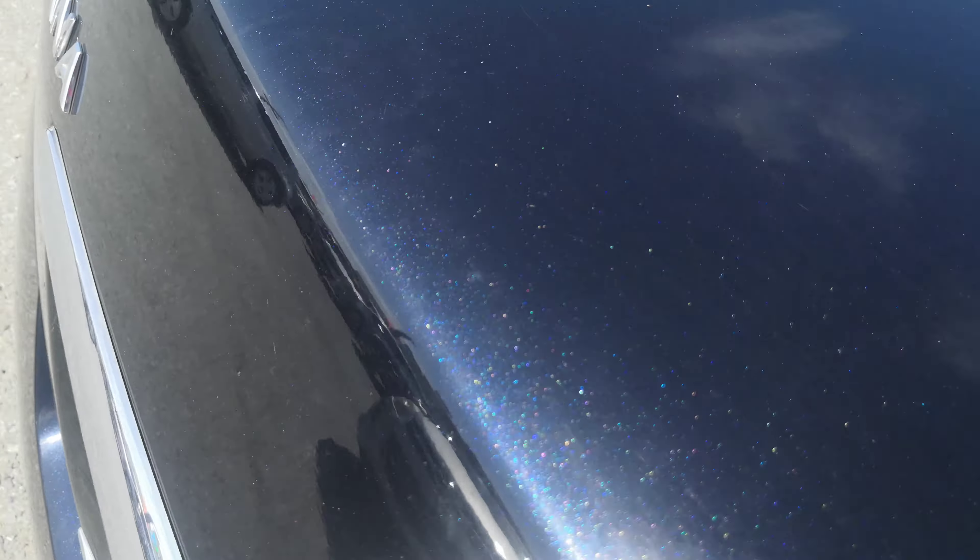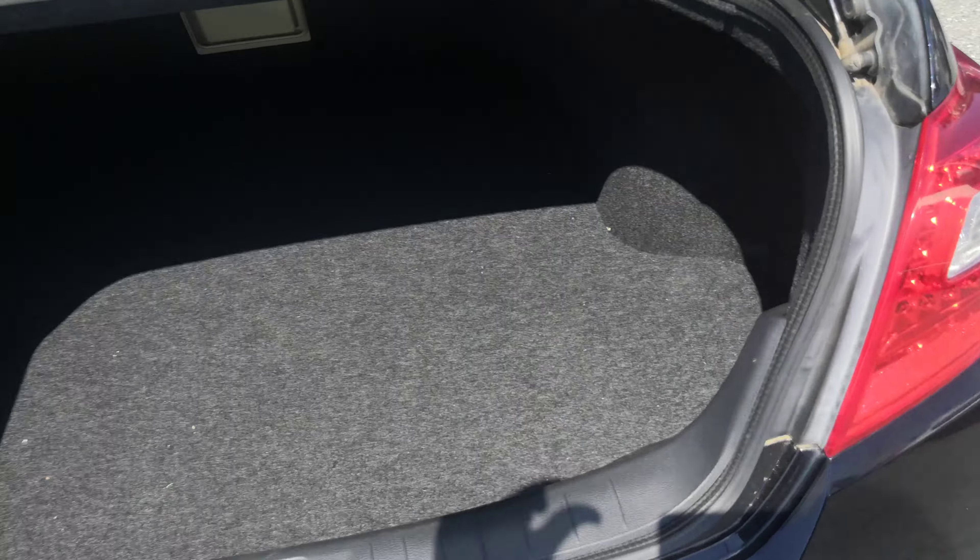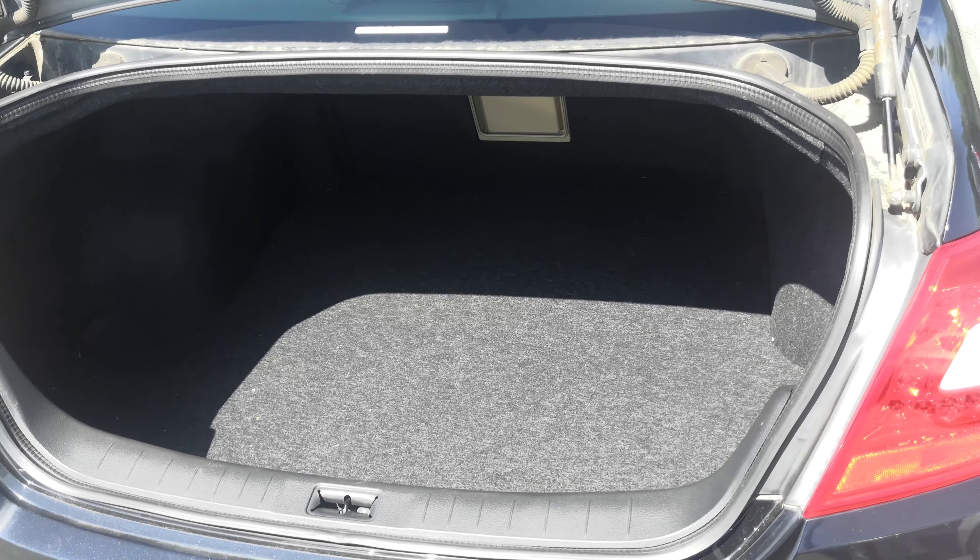Let's show you the huge trunk back here — it's got a really nice glitter finish inside. You have a gigantic trunk.